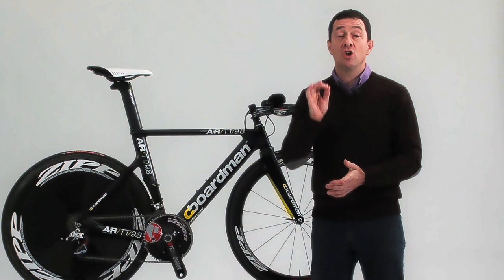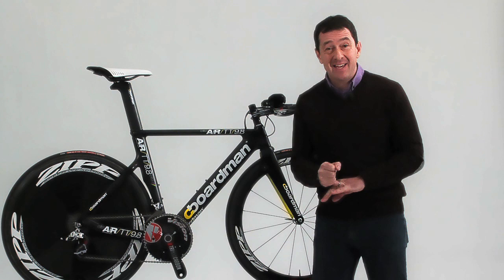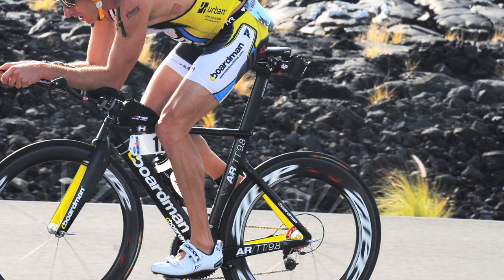It's also just 1,250 grams, making it one of — if not the — lightest TT frames available. You don't have to take our word for it: in 2011, Pete Jacobs used one of these in the toughest competition of all, the Hawaii Ironman, where his astounding bike leg helped him secure a silver medal.